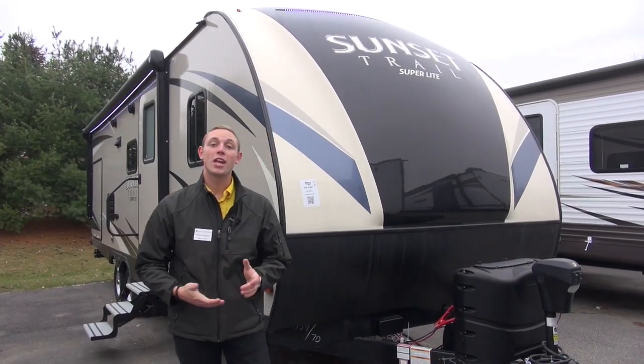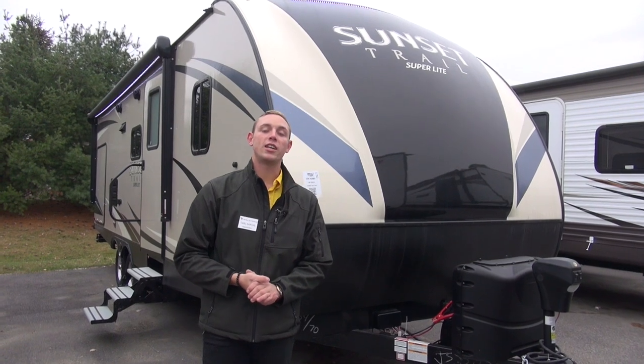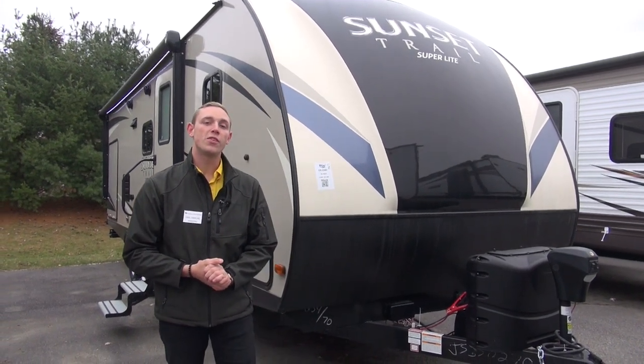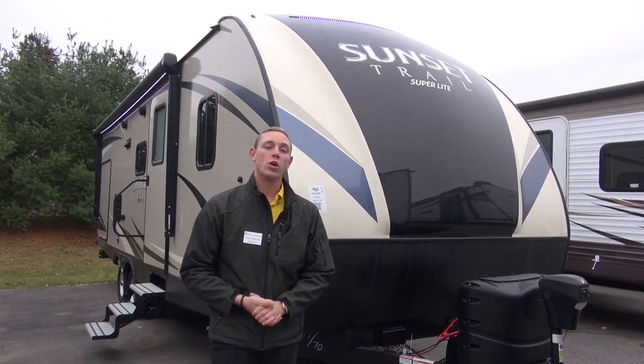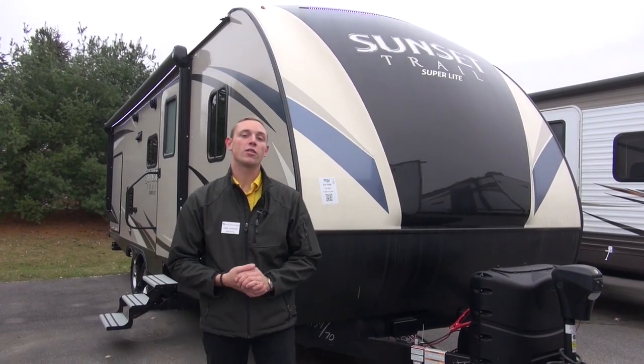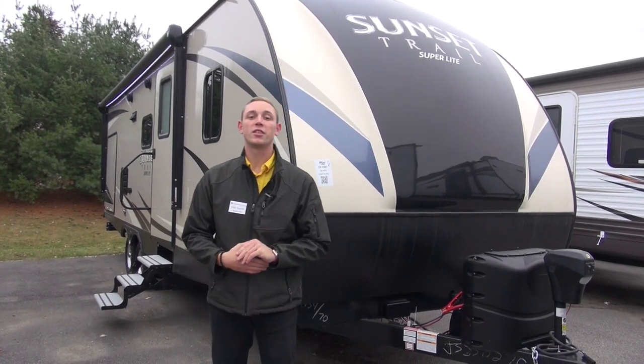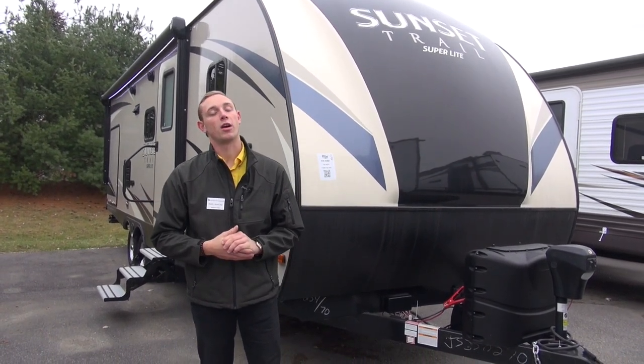Welcome to Pete's RV TV. My name is Carl. Today I'm going to be showing you around the 2018 Sunset Trail 254RB. I want to show you a few different features that we equip ours with here at Pete's RV just to help you enjoy your next camping experience and make it a little bit easier on yourself.